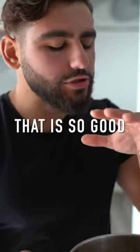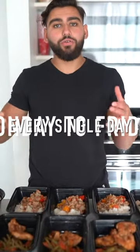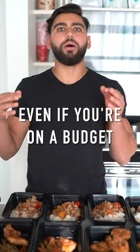This is thick — that is so good. Average cost per meal — bam, that's it. Food prepared for every single day of the week, Monday through Friday. No reason to fail with your fat loss goals, even if you're on a budget.